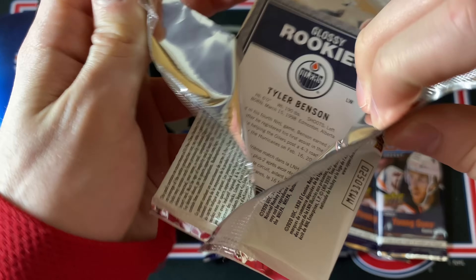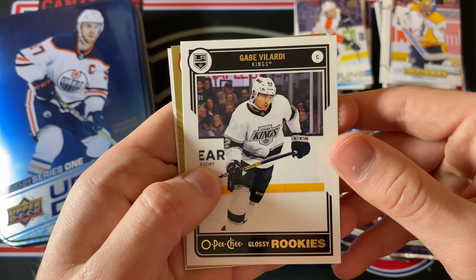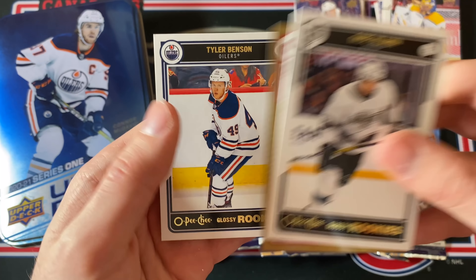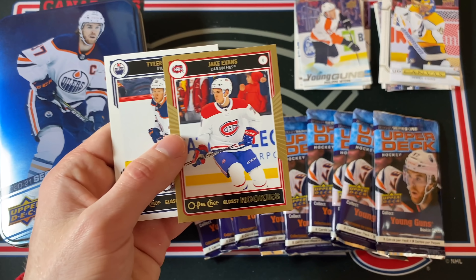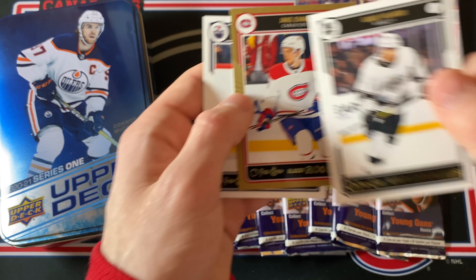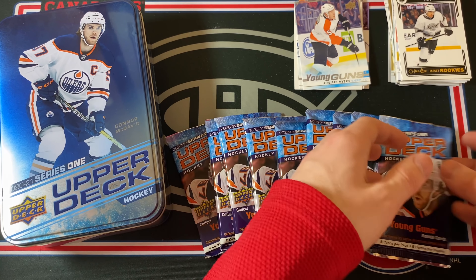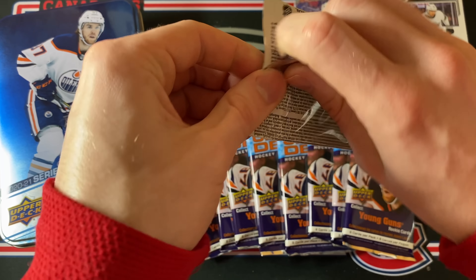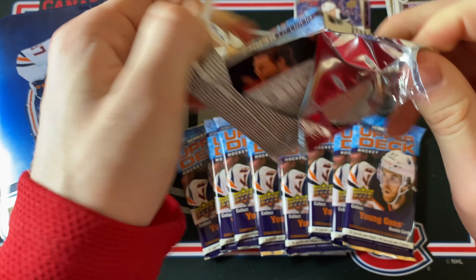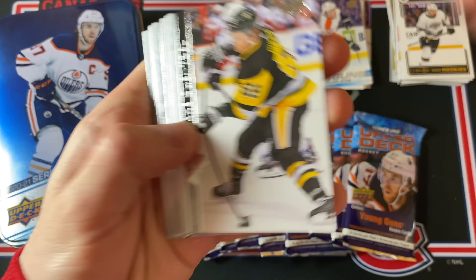Tyler Benson on the back, Gabe Velardi, and then Tyler Benson again — and a gold of Jake Evans! Jake Evans — that's what I want to see, a Montreal Canadiens PC hit! That is awesome, let's go! That kind of fires me up — I feel like this tin is going to be good. Jake Evans is also a Young Gun in this set, so I wouldn't mind hitting another one of his.